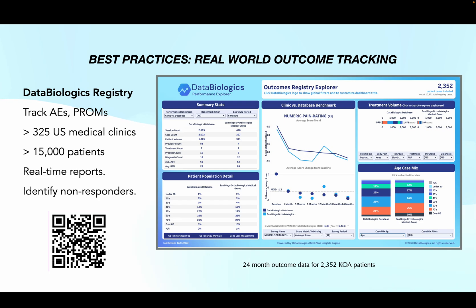We use this outcome registry that I developed with two other physicians to track patient outcomes over the long run. We look at adverse events, patient-reported outcomes, and satisfaction. We have more than 300 clinics currently using this software and more than 15,000 patients being tracked in the database. It helps us generate real-time reports — for example, looking at PRP for knee osteoarthritis in 2,000 patients — and also helps us identify the non-responders.